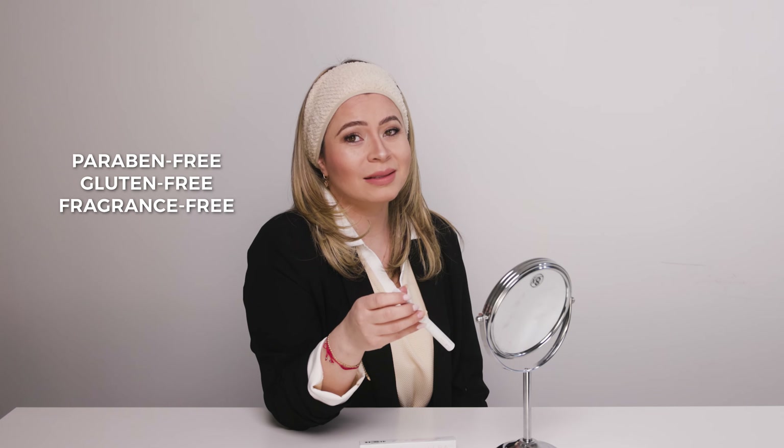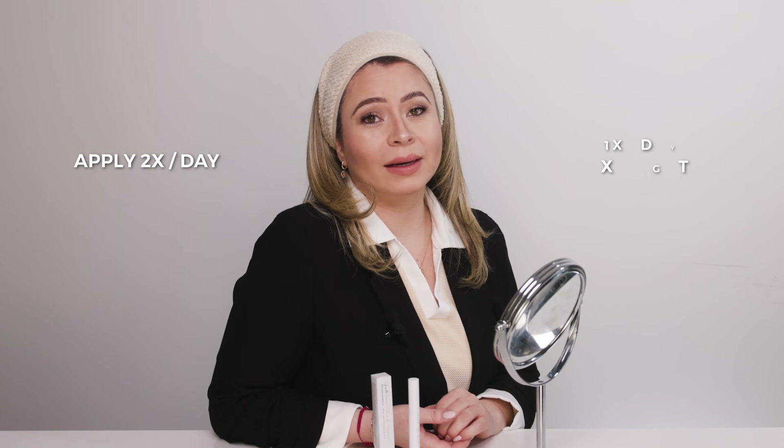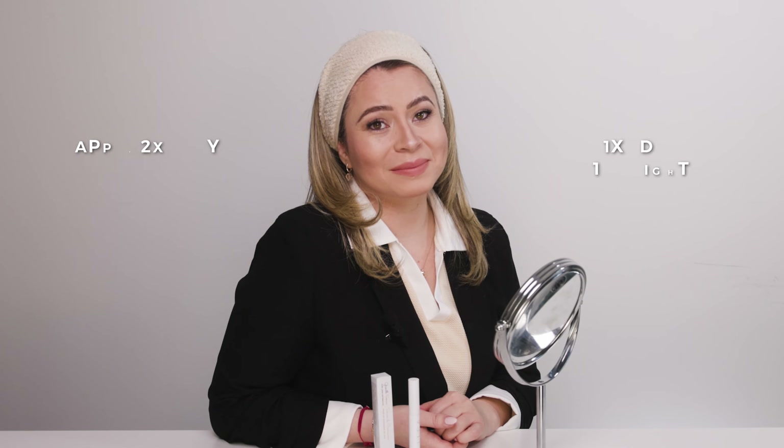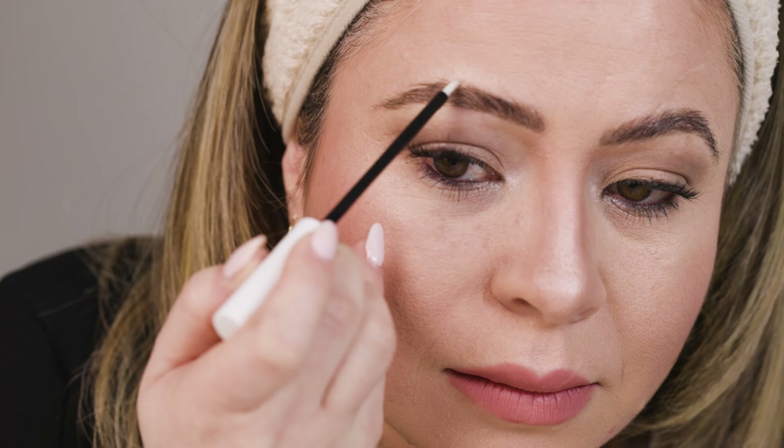So how do you use it? It's very simple. Step one: make sure your face is clean. You can do it in the morning — I recommend doing it twice a day, in the morning and at night. Step two: with the applicator, make a sweeping motion to coat your lashes and brows.